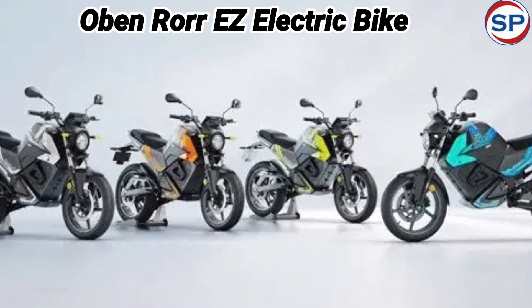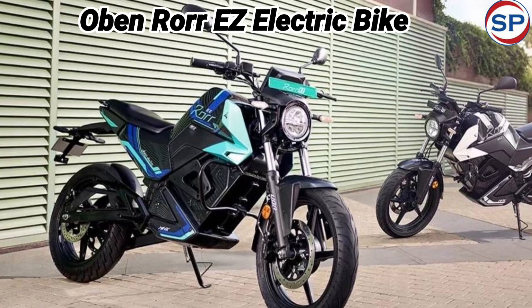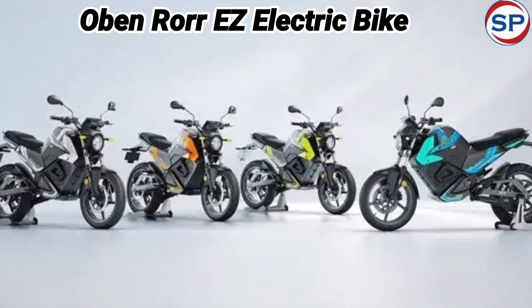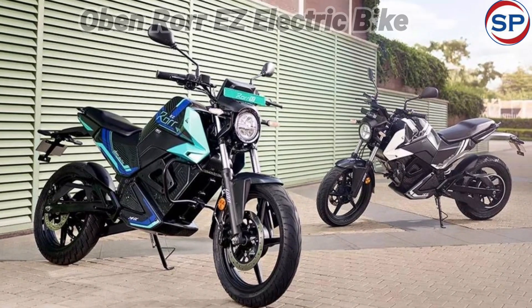Talking about its design, it has a round LED headlamp and a digital instrument cluster. It is designed with Oben's signature neoclassic aesthetic. It also has the option of three different drive modes: Eco, City, and Havoc.